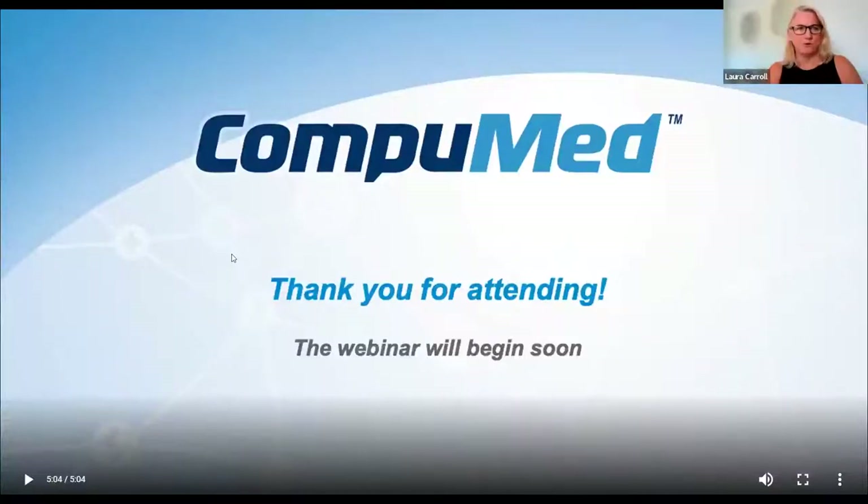Welcome again to many of you who've attended before, and on behalf of the Complement team, we'd like to welcome you to another in our series of expert webinars. Today, we are honored to have expert pediatric cardiologist, Dr. Scott Simpson.